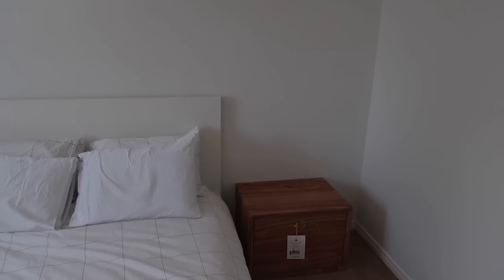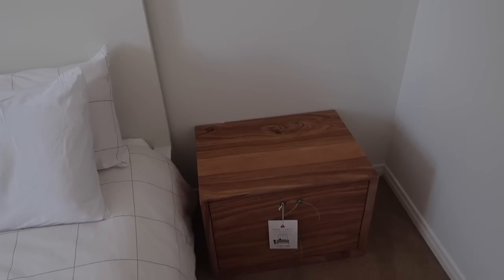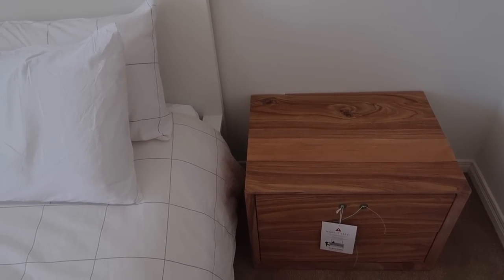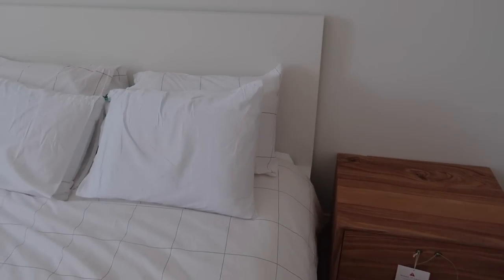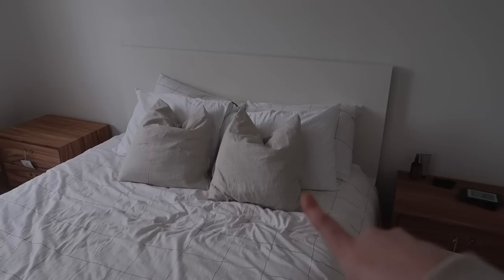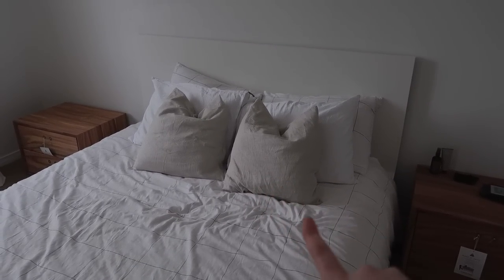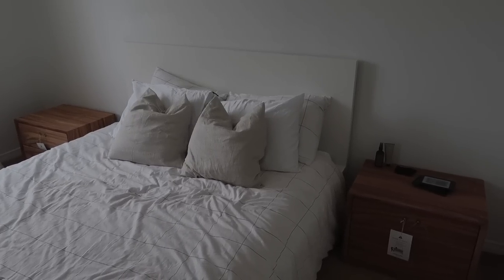I'm actually so obsessed with them — they're so beautiful. They do have legs, but I'm just going to let Matt put them on because he always likes to build things. I didn't realize they were going to come assembled, honestly. They're so nice. Swapped the striped pillows for these Ikea ones that we got, and I think they look better honestly. I'm so excited to see what Matt thinks about the side tables.